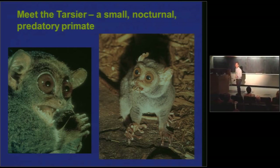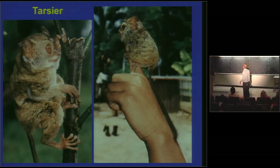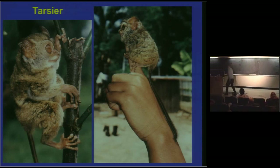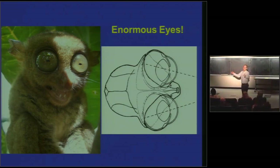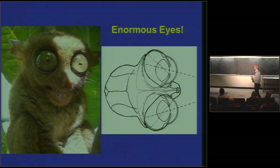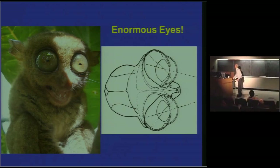A couple more cool things about tarsiers. They're small like most primate predators — like our last common ancestor for all primates. Look at these hands — freaky big hands. You'll see why they have these big hands; they also have big feet for leaping around in the trees. I just have to say: each tarsier eyeball is bigger than its brain. You can actually see it here. You can hear this tarsier saying — well, it's very Gollum-like.